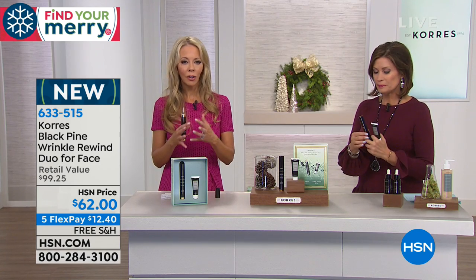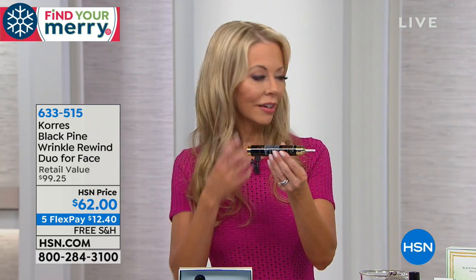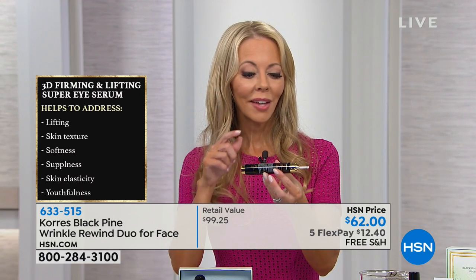Because if you think about Black Pine — Black Pine is all about those seven powerful ingredients, four of which are patented. Two of the patented ingredients lift and firm the skin. Lena Kores has put it into this eye product. They call it Rewind because you're turning back the signs of time by opening up the eye area, lifting and firming. By lifting and firming the skin, just like with the sleeping facial, you're minimizing the appearance of lines and wrinkles.